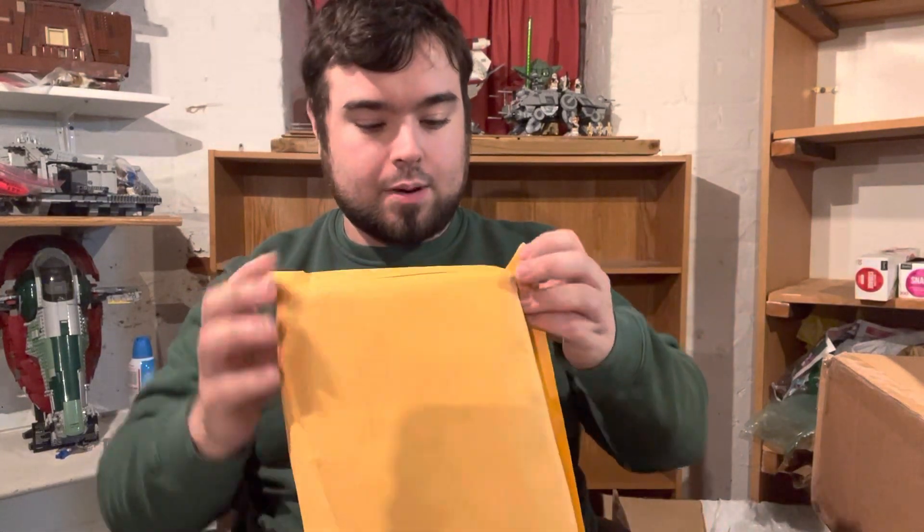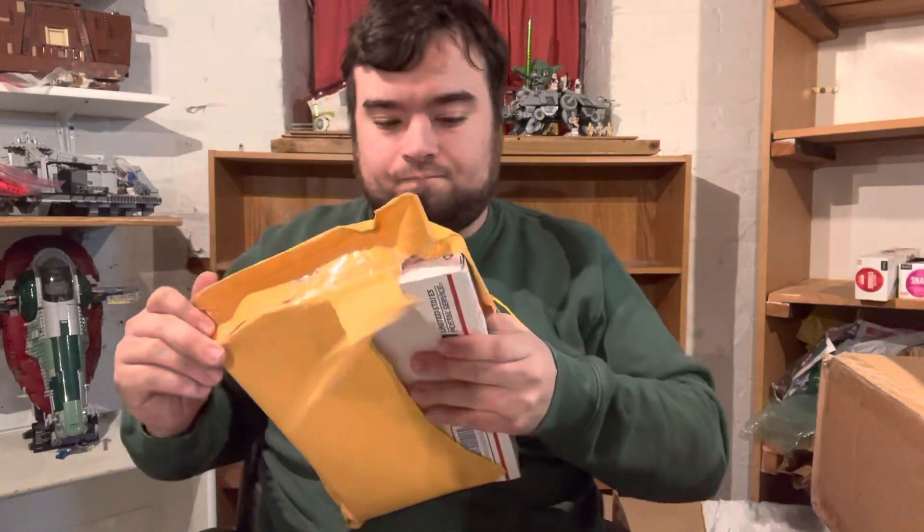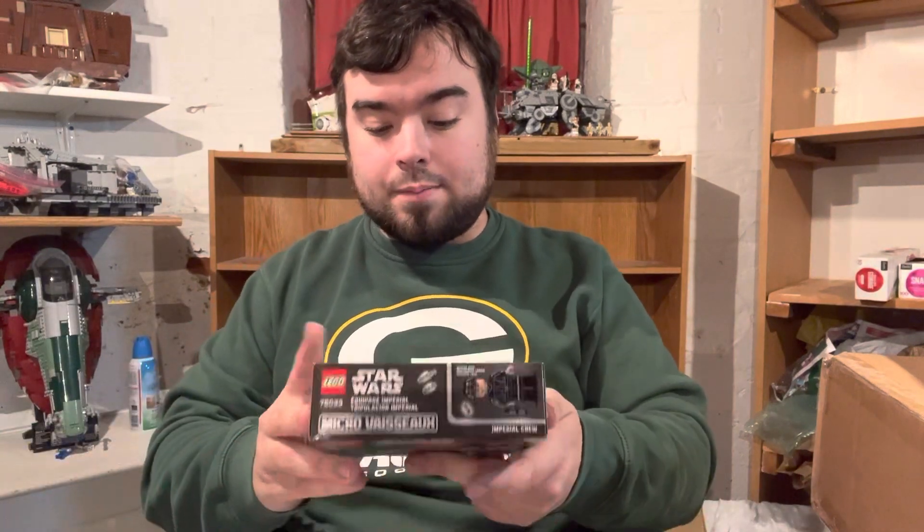I have three more packages from eBay — two small ones and then this slightly bigger one. I believe these two small ones are Micro Fighters. I was going through my wanted list and noticed I was missing nine Micro Fighters. These two will get it down to seven, and then I think I got two more that haven't come yet, which will get it down to five, maybe close to four.